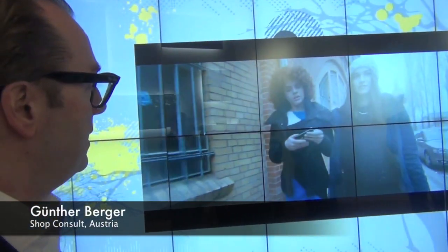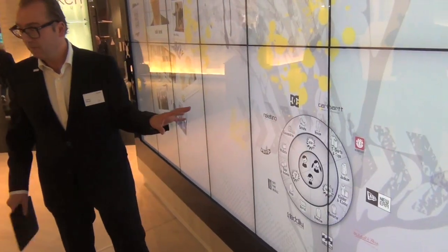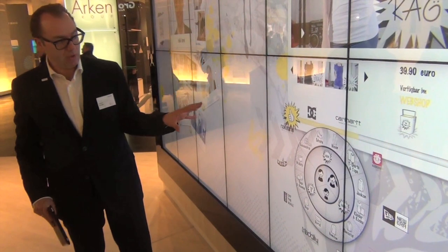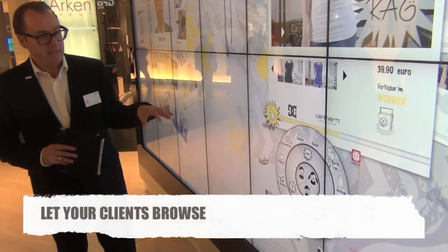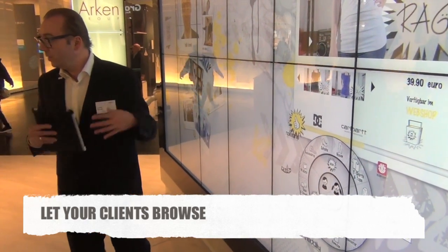How we probably see the future in retail - that means the combination of the virtual world and the point of sale. We call this the navigation circle, and it's very important that it's easy to handle and everybody knows from the first view how it works.